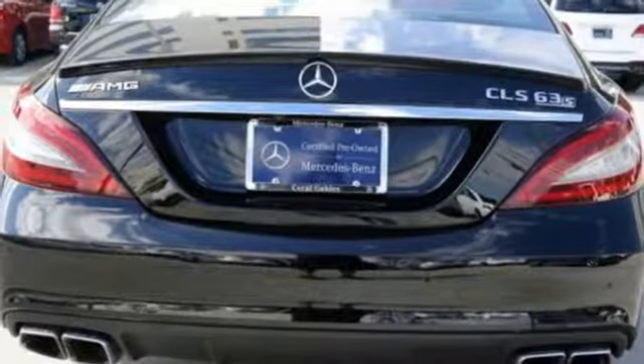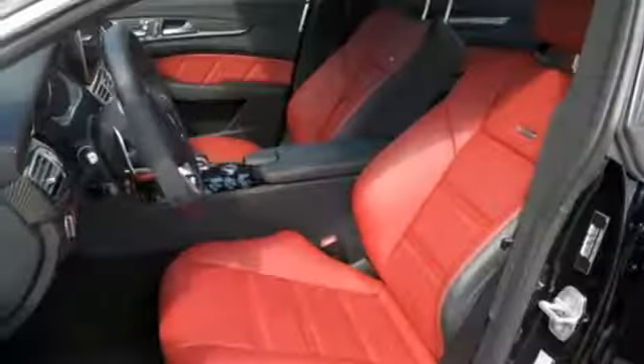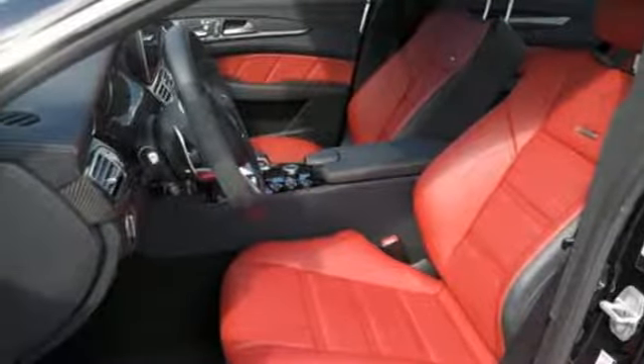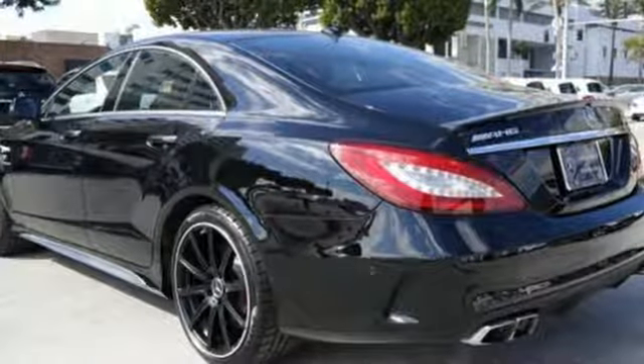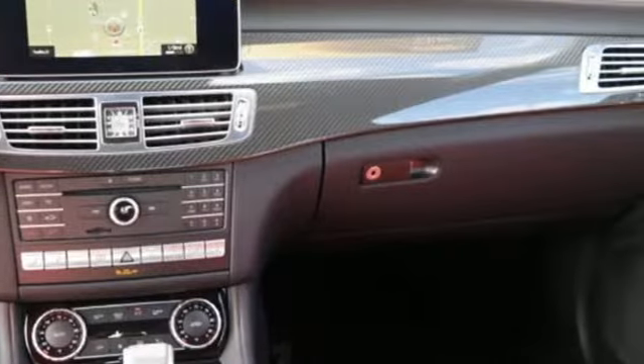Its sharp styling and heart-racing performance speak for themselves, as do the standard features including heated leather seats with memory, navigation, and embrace. Plus, you get a suite of safety features looking out for you, including Pre-Safe, Attention Assist, and Collision Prevention Assist Plus.